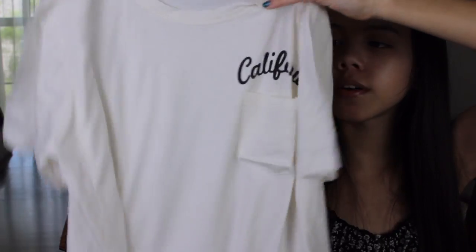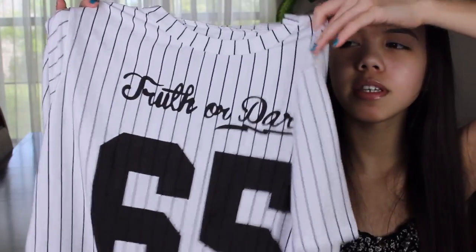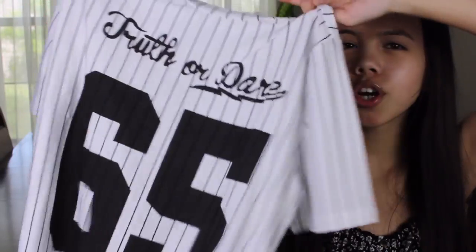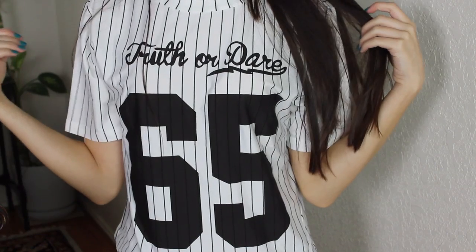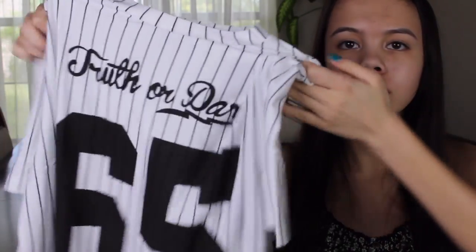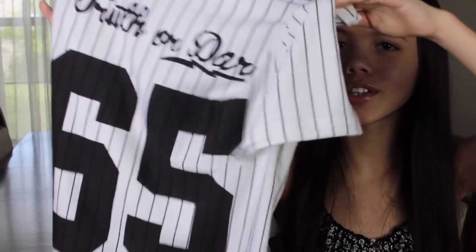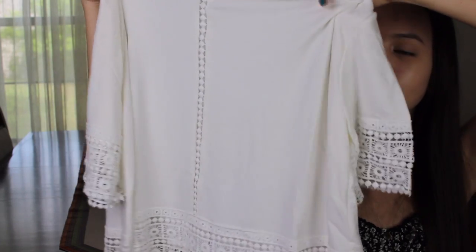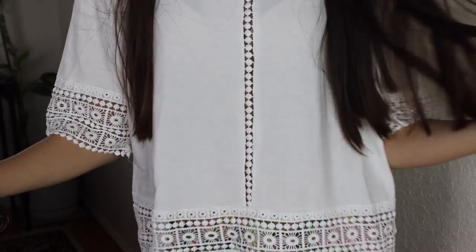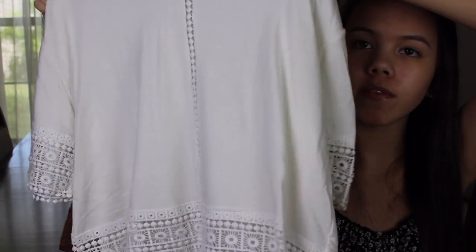Then I got a sort of jersey-style shirt — it says 'Truth or Dare' on it and '65.' It's just a sporty style shirt and I thought it was so adorable; it would look really good with some black jeans. I also got another shirt very similar to the one from Lookbook Store — it's a cream-colored shirt with little crochet sleeves, but this one also has crochet running down the middle of it, so it's a little different and very cute and boho.